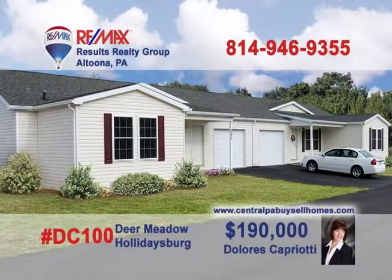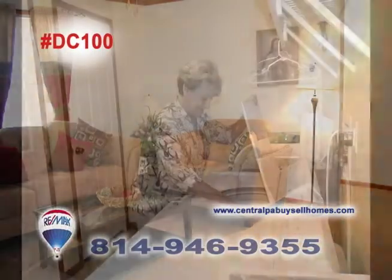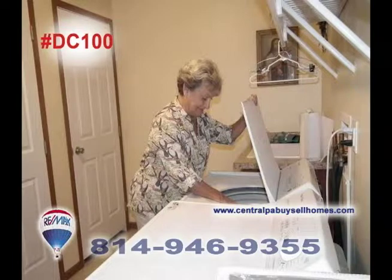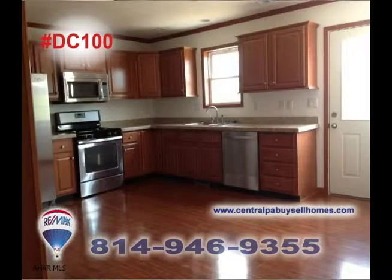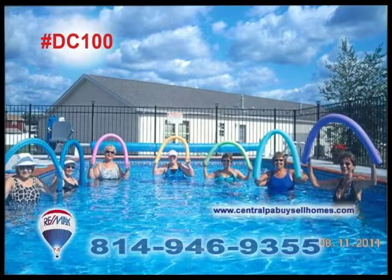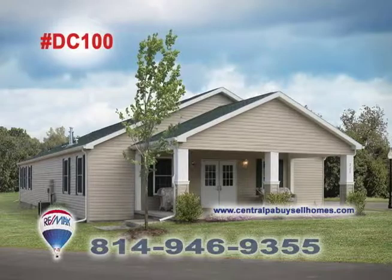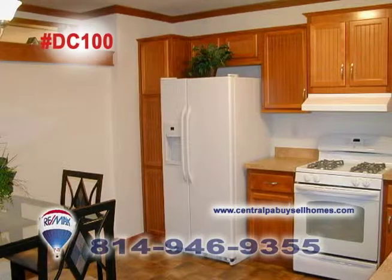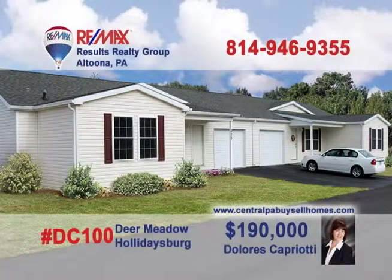Dolores Capriati welcomes you to Phase 3 at Deer Meadow in Hollidaysburg, a 55-plus gated community filled with homes of comfort and friendship. Enjoy single-story living with two bedrooms and two baths, as well as a swimming pool, walking paths, picnic area, and community building. Enjoy the carefree living of home ownership at Deer Meadow in Hollidaysburg. Contact Dolores for all the details or to take a tour.